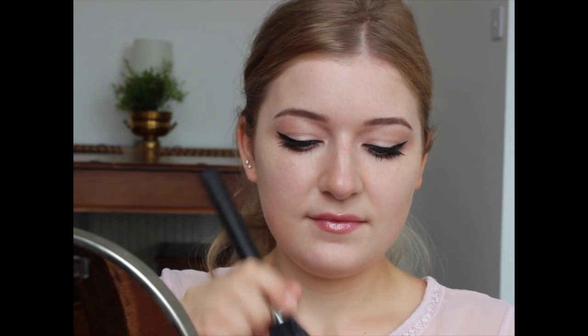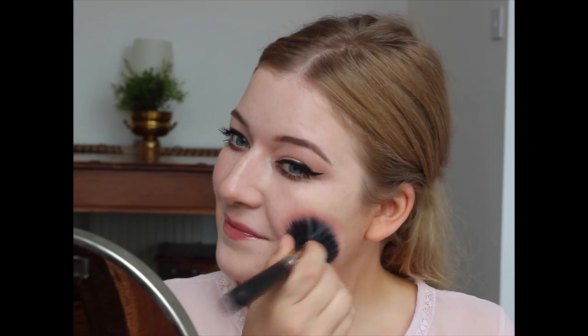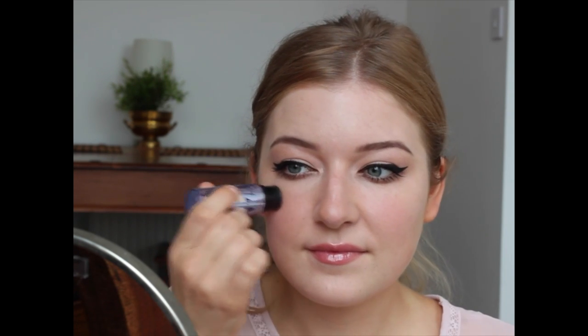Don't forget to apply some blusher on your cheeks — it will make you look very girly, fresh, young, and very Slavic. And just to finish off, a little bit of highlighter right under your eyebrows and also on the cheekbones. I'm using the highlighter What's Up from Benefit today and I absolutely love it.